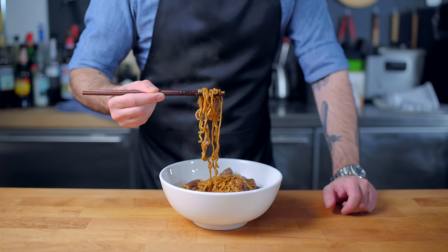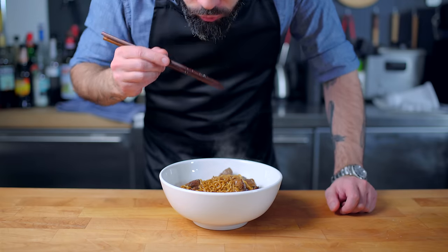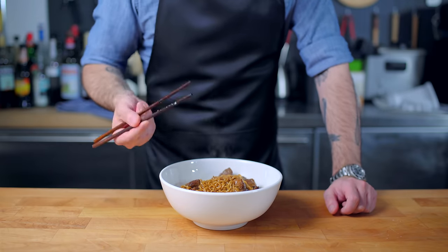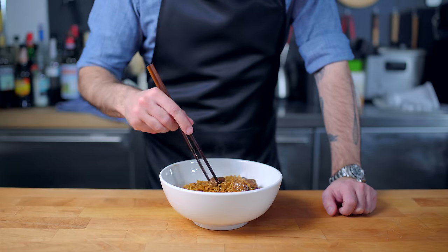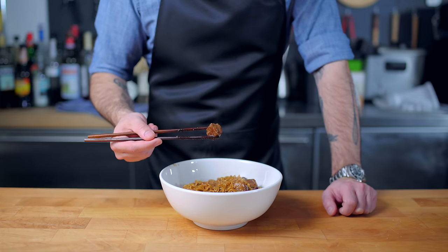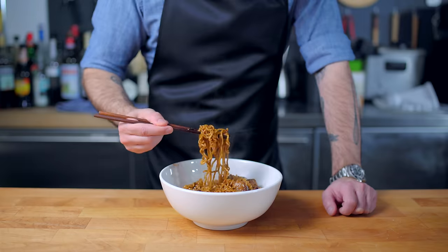The noodles themselves are really nice — they're spicy from the Neoguri broth and savory sweet from the Chapagetti black bean sauce, and the beef is an extremely unnecessary but extremely delicious addition. Can I in good conscience recommend that you try this yourself? Absolutely not. Like the black truffle Big Mac, it is a showy misuse of an expensive and unnecessary ingredient.